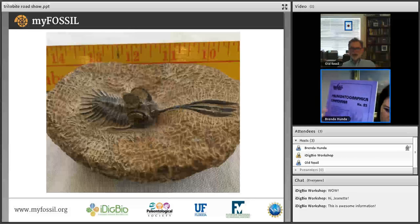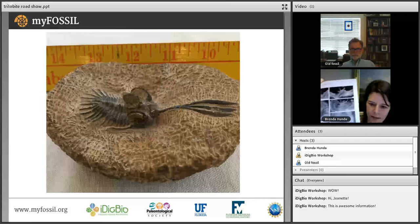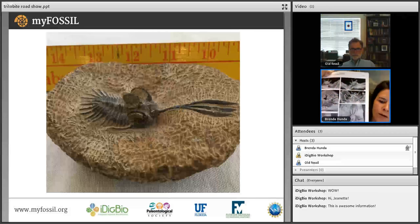Brenda was fortunate because the person who described these trilobites from Morocco was her master's advisor. At the time of collection, nobody believed they were real, but he was able to demonstrate their authenticity and multiple species are now recognized. This is Walliserops trifurcatus — very unusual in having a large forked trident on the front of the head. There's an evolutionary progression where the trident spike is initially attached to the head and progressively extends further forward in various lineages.